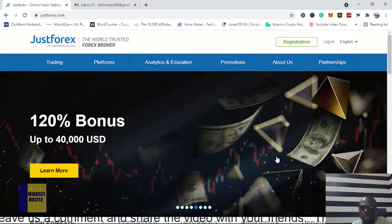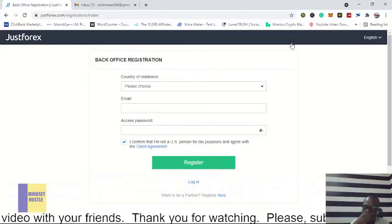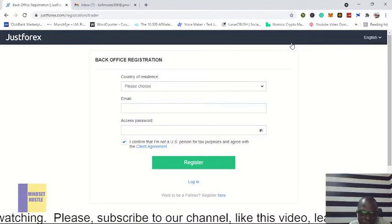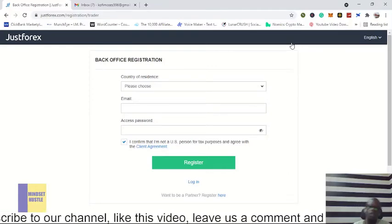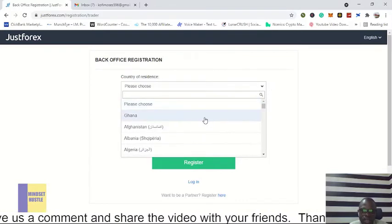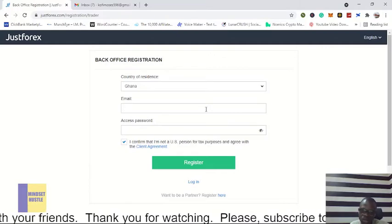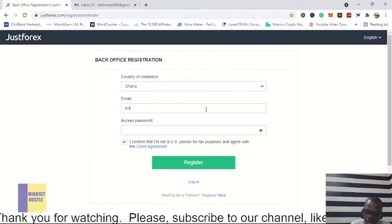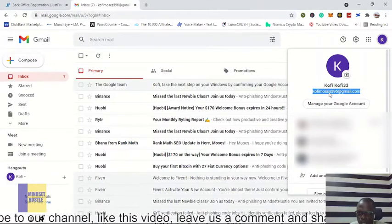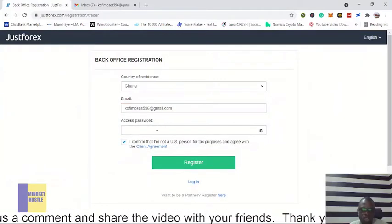To create an account, click on the link in the description of this video and it will bring you to the registration page. It will ask you to select your country and also enter your email. I'm in Ghana so I'm going to select Ghana, then I'll enter my email — let me just copy and paste — I enter my email right here.